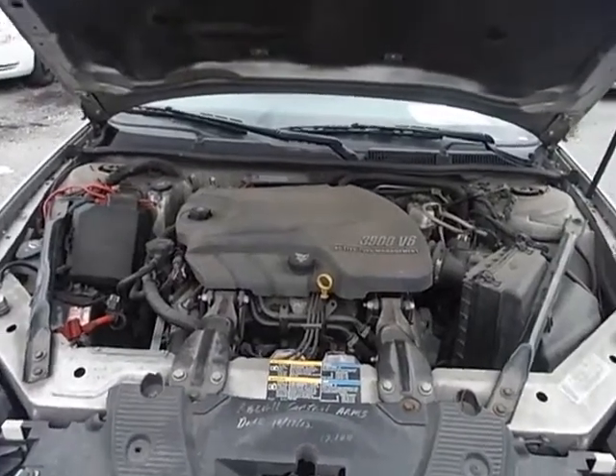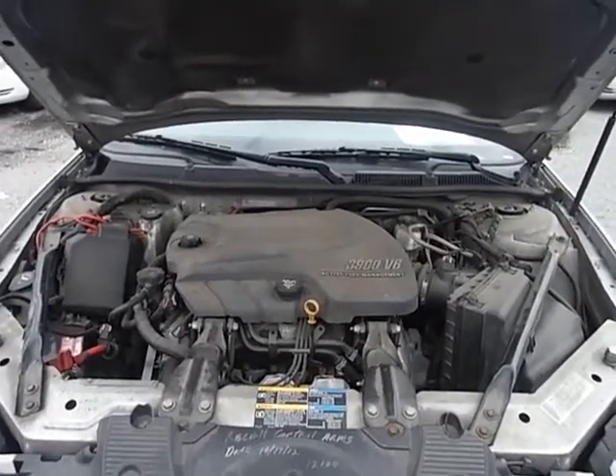Lot number 14299. We have a 2008 Chevy Impala. The vehicle is starting right up.